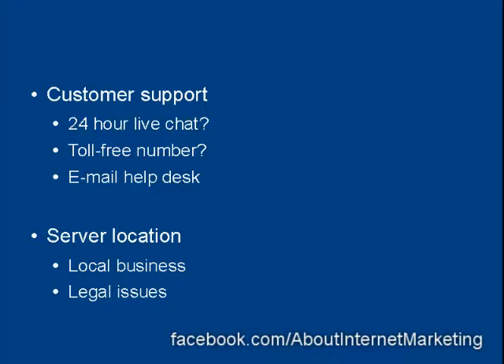Then there are the legal issues. I'm not a lawyer, so I won't go into a lot of detail, but bear in mind that every country is different. There are some things that are perfectly legal to do in your home country that might get you sent to jail if you do them somewhere else. If you have your web hosting in a different country from where you live or where your business is based, you need to make sure your website complies with the laws in both countries.